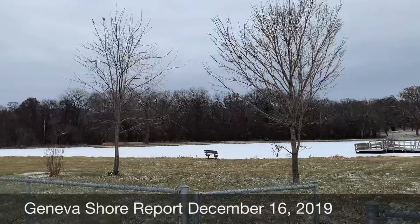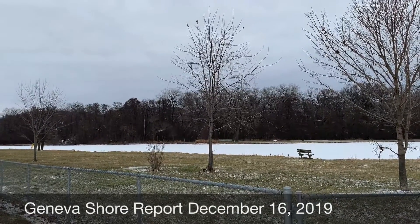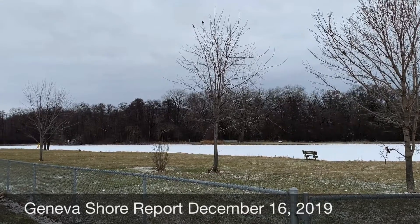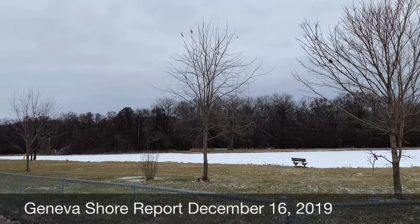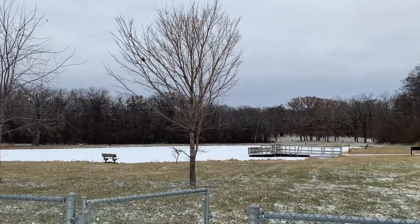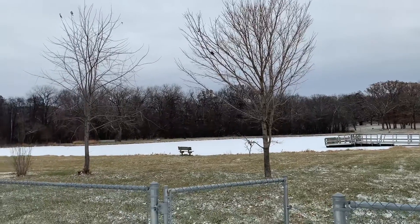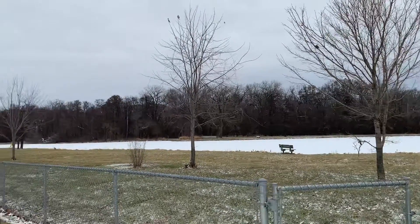As you can see there is a layer of snow atop the very, very thin — unsafe — layer of ice. I have to emphasize unsafe layer of ice, but just enough to hold the snow in place and create a very pretty winter scene.